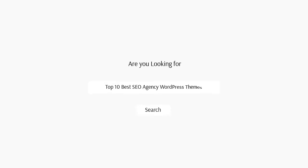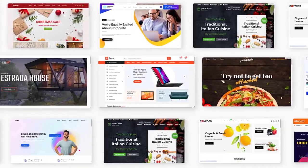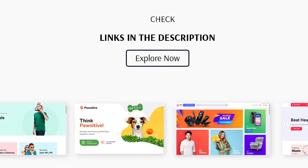Hello, today we are looking at the top 10 best SEO agency WordPress themes to build perfect and effective websites. All the themes mentioned are picked by experts based on ratings, number of sales, and awesome features. The links are given in the description so you can check them easily. Now let's start with the top 10.